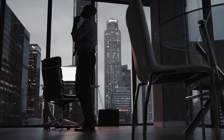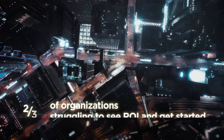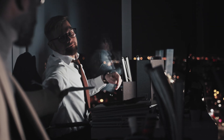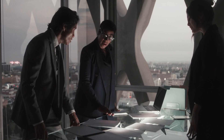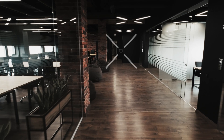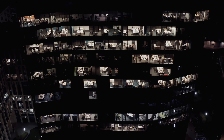If the potential of AI is limitless, why are so many organizations struggling to see a return on investment? With all its complexity, how can you identify and prioritize the right use cases in order to optimize processes, drive productivity, and stay competitive?